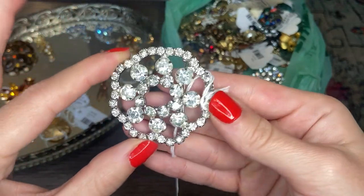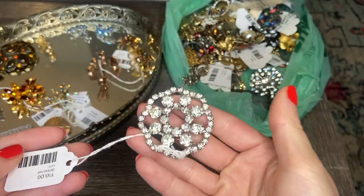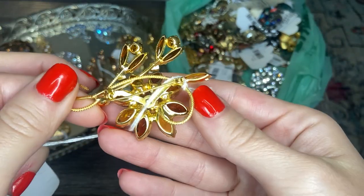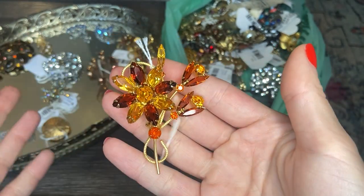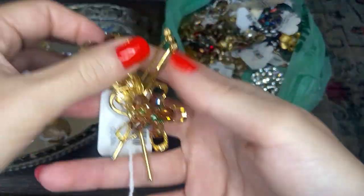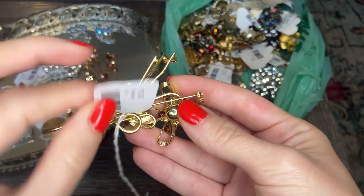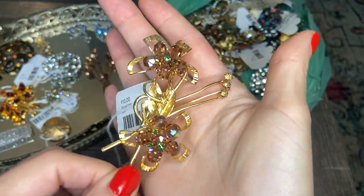We have this one with white round rhinestones, really beautiful, nice size. We have this one with oranges and yellows — beautiful fall colors in gold tone. No markings, but excellent condition, really beautiful. I love this one. Here's another flower style brooch with some AB sort of brown tone beads and some green. It's a nice size, again in excellent condition. Gorgeous.